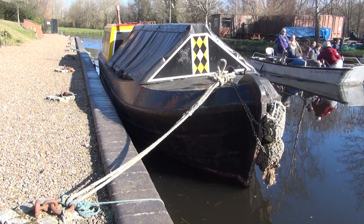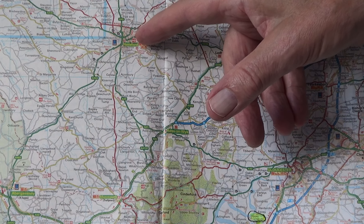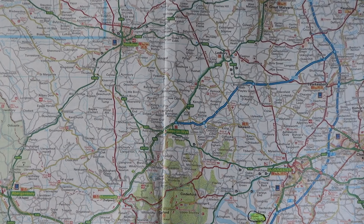Hello. Right, you ready to go canal hunting? Grab your coat. We're on the Gloucester to Hereford canal. Gloucester there, Newint, Ledbury, and there's Hereford — and we're actually just up here, Withington.